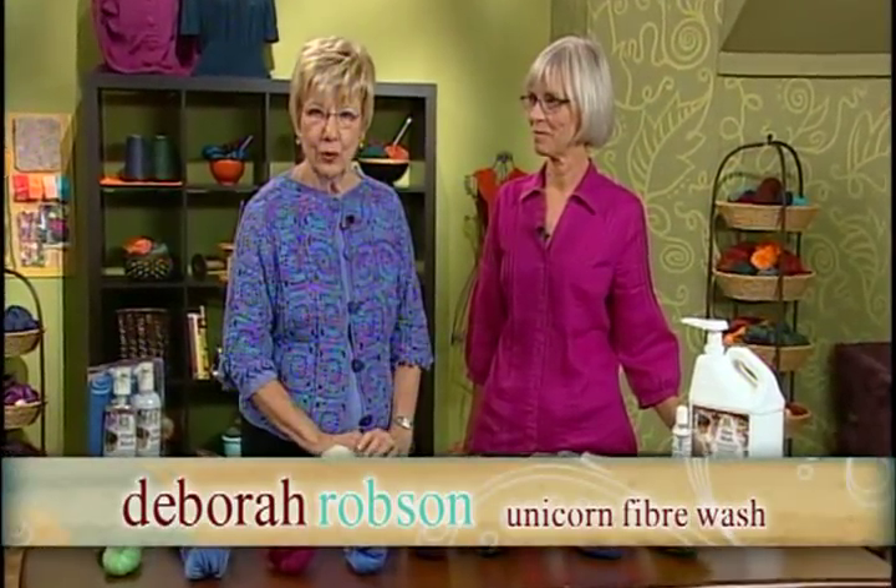I'd like to welcome Deb Robeson — she's an author and an expert in wool. Yeah, I love wool.